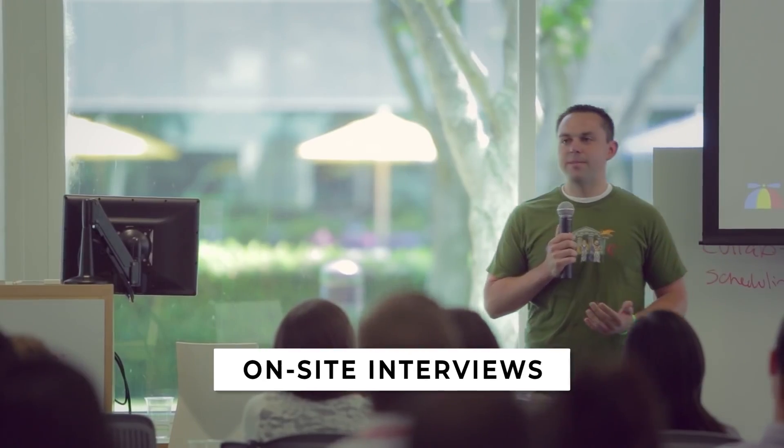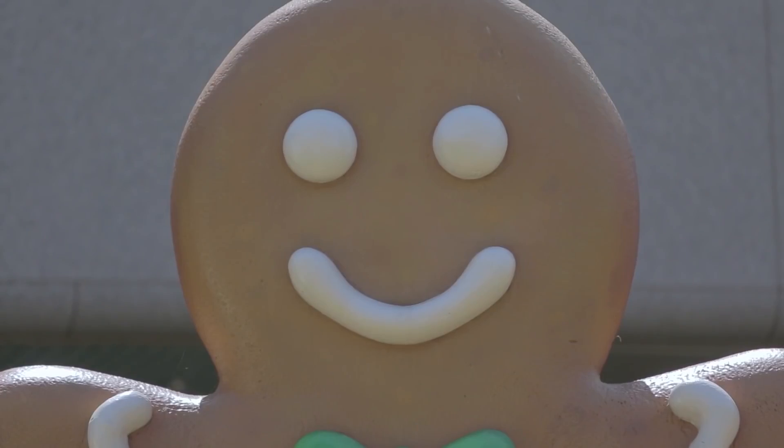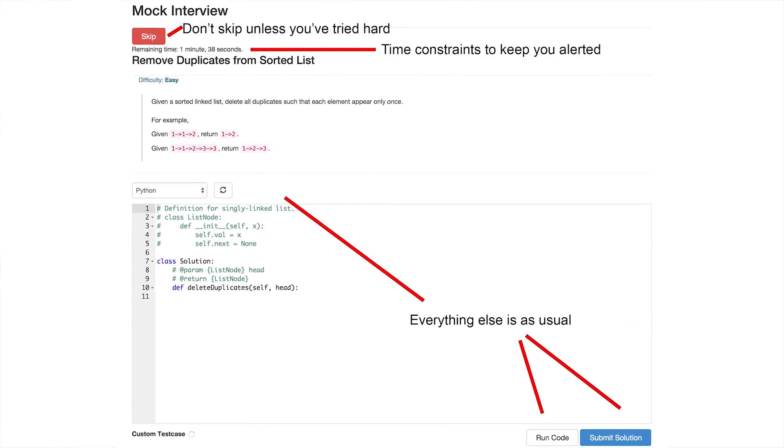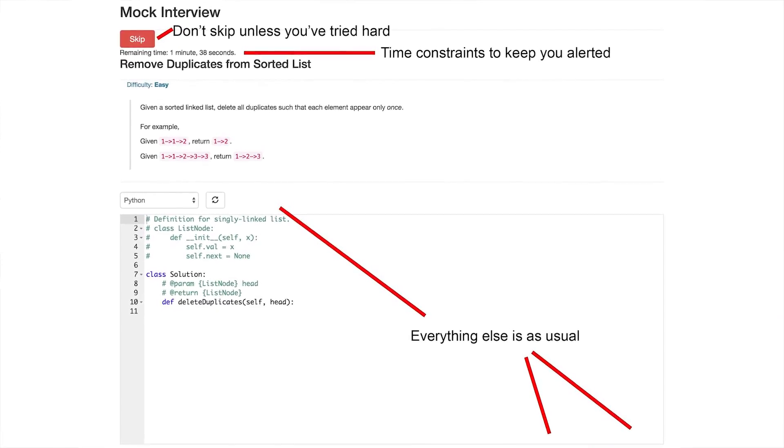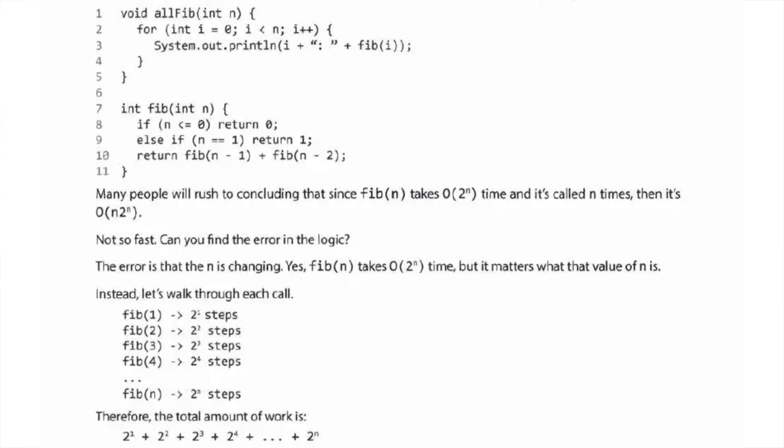If you pass the phone round, you'll go on-site typically. The company will pay for a flight, a hotel, and a daily meal budget, so it's actually pretty swanky. They're expected to pay for everything because you're spending your time to go to their company. When you go on-site, this is kind of the big bar because you'll typically get something like four to five interviews all in a row. Depending on what level you're applying for, you'll definitely have a couple of rounds of algorithm interviews — where you're expected to solve some small algorithm puzzle question.